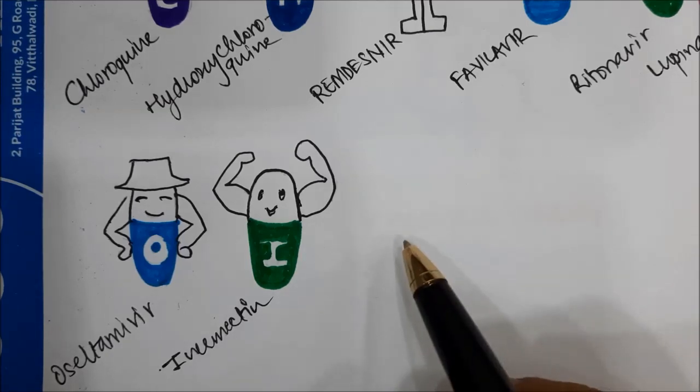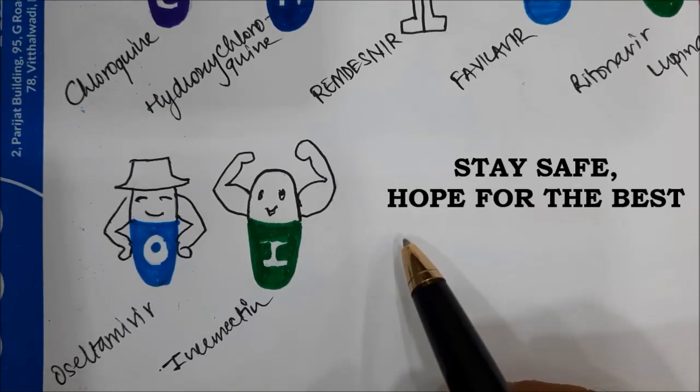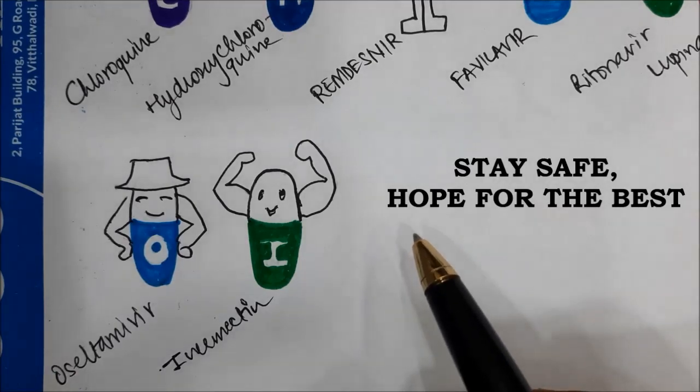Are any of these drugs going to be individually successful, or as a combination, or will a new drug come into the scene? Let's wait and watch, and let's hope for the best.